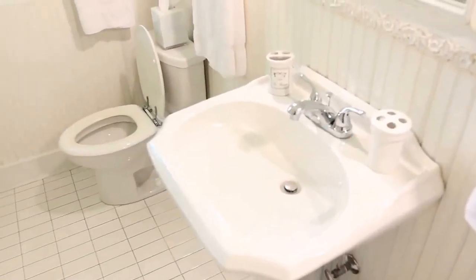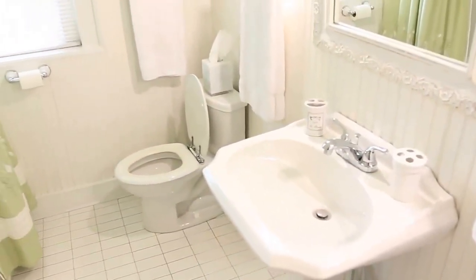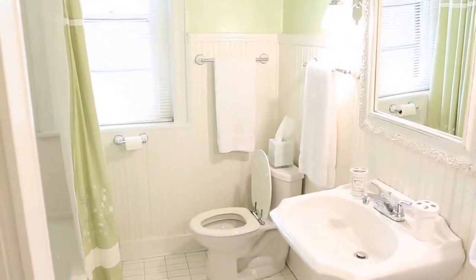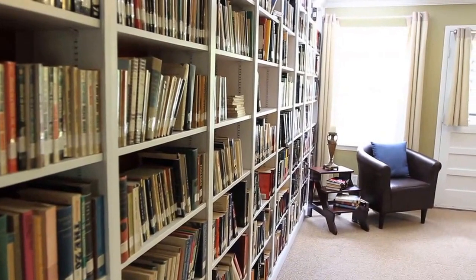Here we have the upstairs bathroom. We have wainscoting like we did below, and we have another pedestal sink and the white subway tile on the floor.